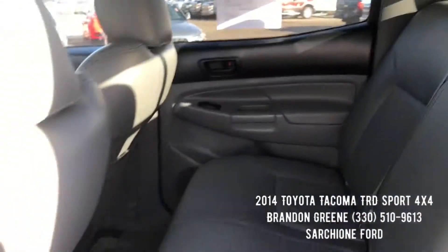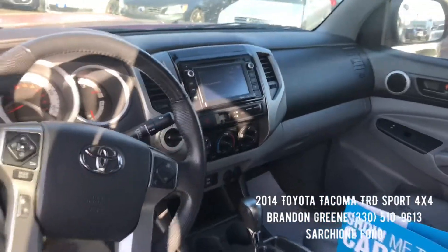It has a sliding rear window and WeatherTech floor mats. If you have any questions on this truck, please do not hesitate to give me a call at 330-510-9613.